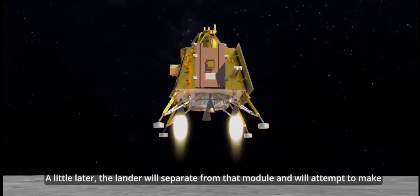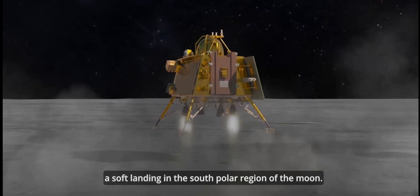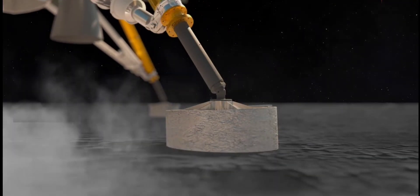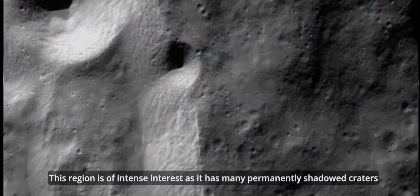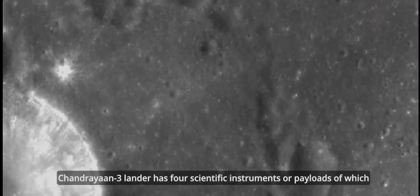A little later, the lander will separate from that module and will attempt to make a soft landing in the south polar region of the moon. This region is of intense interest as it has many permanently shadowed craters which could contain water ice and precious minerals.